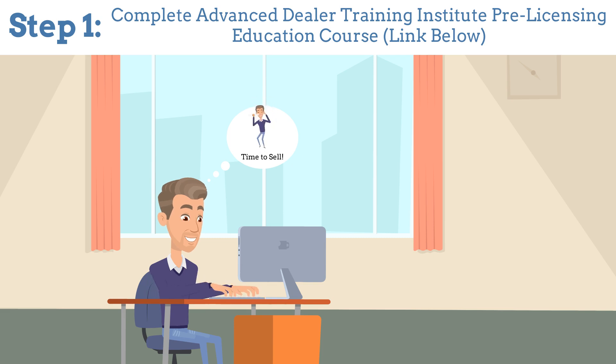Step 1: Complete the Advanced Dealer Training Institute Pre-Licensing Education Course. You can do so through our website. This will provide you with the necessary knowledge and credentials.